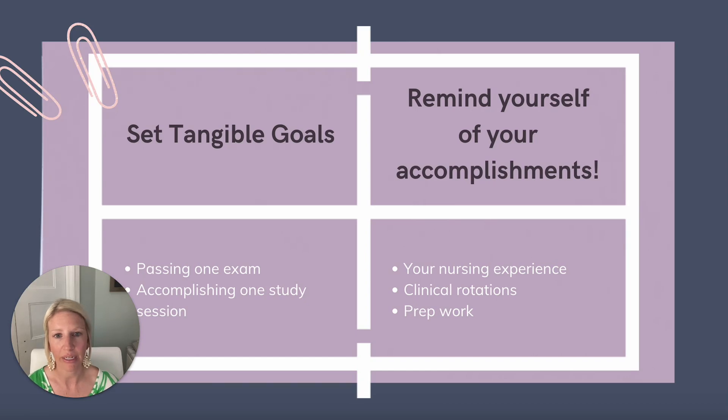So how can you prevent panic studying? You can start by setting tangible goals and reminding yourself of your accomplishments. Oftentimes students become so overwhelmed with NP school or the pressure of passing boards. Don't get lost in the big picture. Instead, focus on the smaller steps and break those bigger goals down into smaller pieces. Take it day by day — focus on passing one test or conquering one study session, and I promise you'll feel so much better.